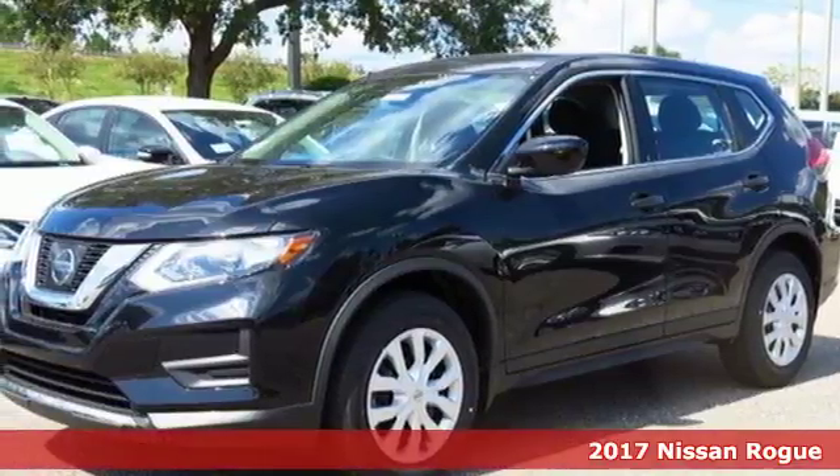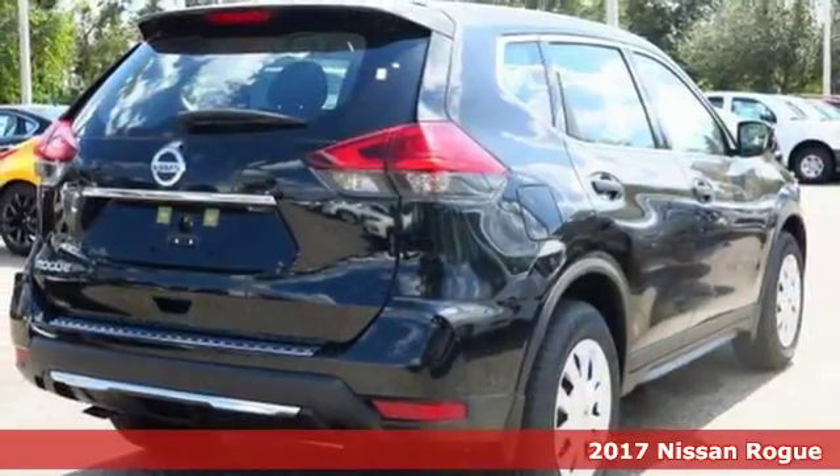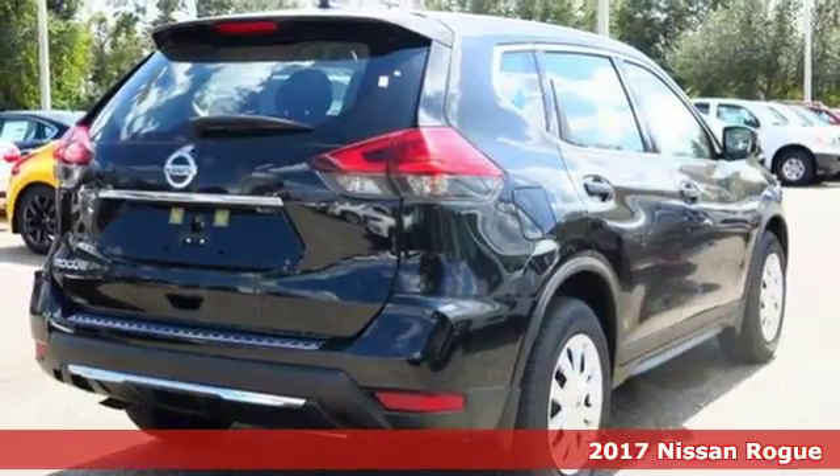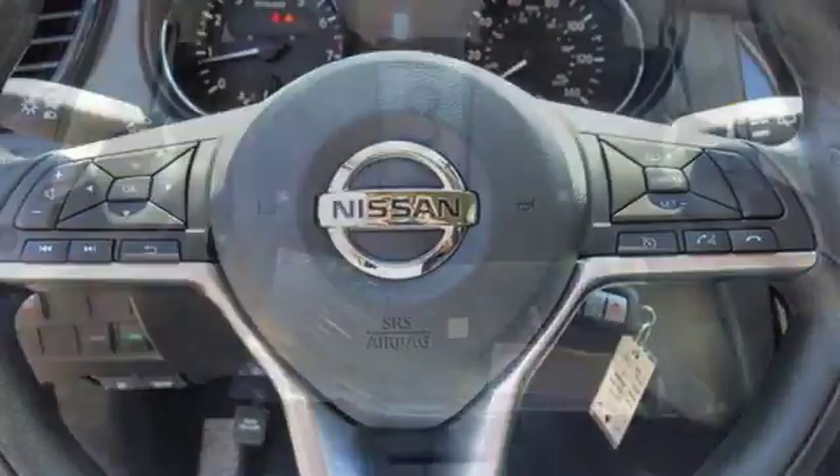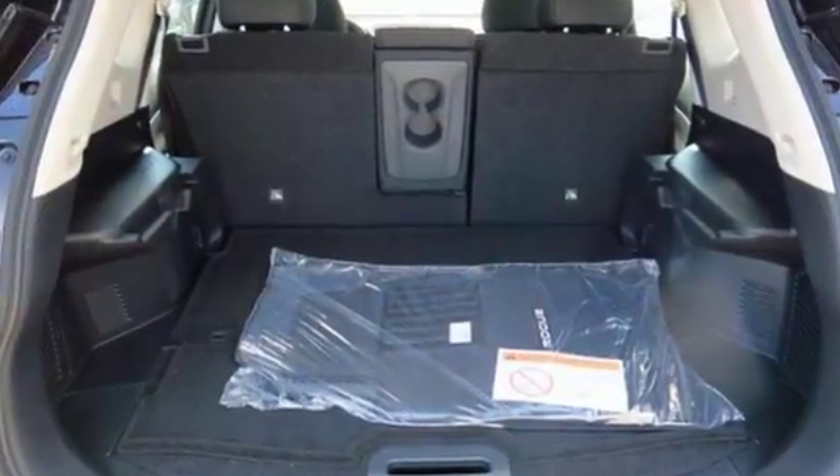Here's a 2017 Nissan Rogue. Whatever your cargo needs are, there is a solution with this Rogue. The easy flex seating with second row split folding bench seat is truly accommodating, offering up more room than any of its competitors.